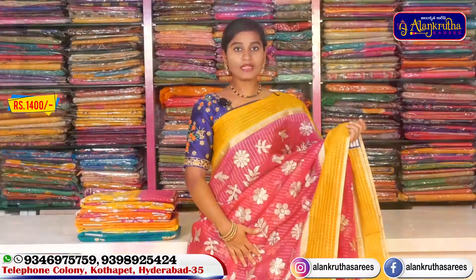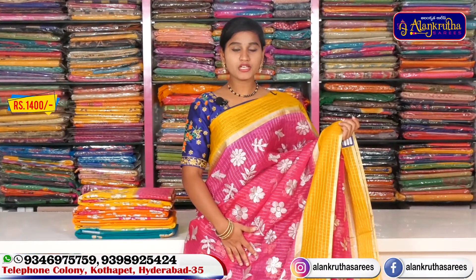We will bring the color blouse with yellow combination. It is very simple and beautiful, and this saree is priced at around 1,400 rupees.